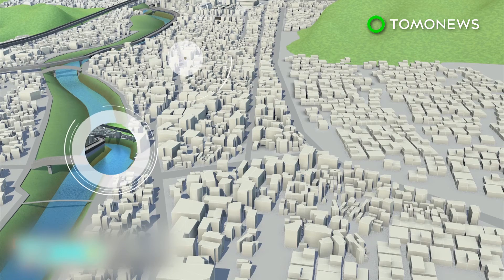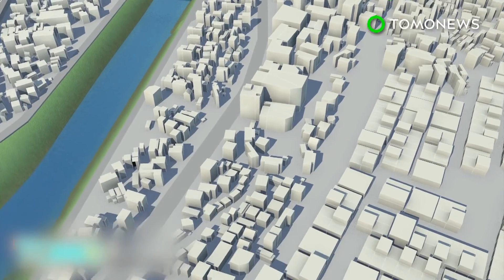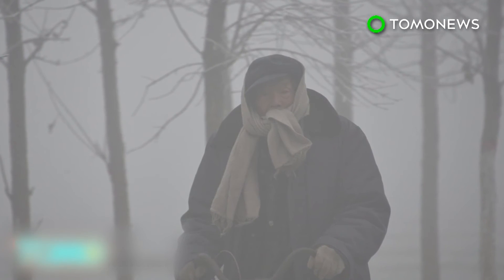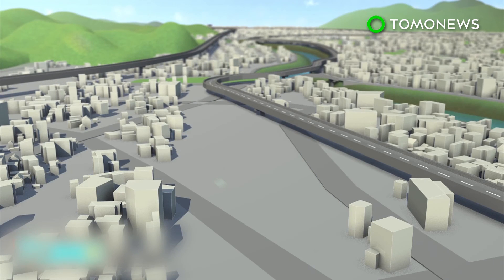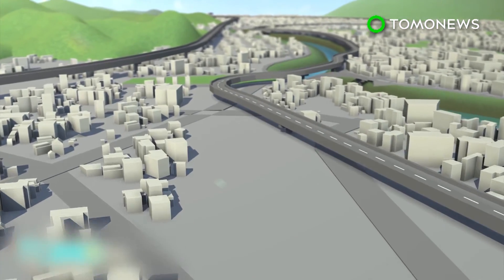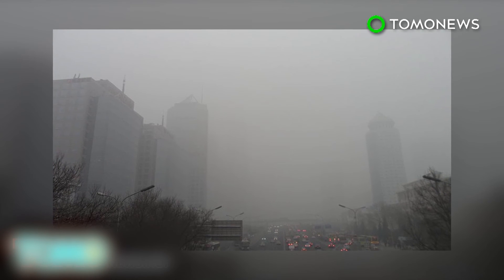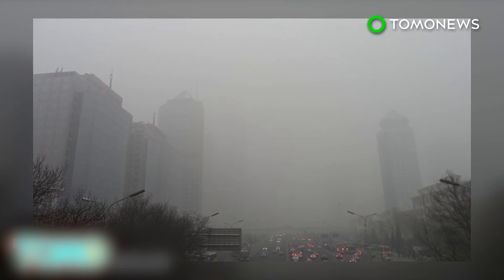The corridors will be created by connecting parks, rivers, lakes, highways, and small building blocks. Five primary corridors over 500 meters wide will run from the northern suburbs to the south. Secondary corridors measuring more than 80 meters are also planned. The corridors will reportedly allow northern winds to blow through Beijing during severe winter smog spells. Experts also suggest curbing the amount and height of city center buildings, as well as adding more green spaces. Beijing saw its worst smog spell from November to December of 2015, when the air pollution was so thick it blocked views and prompted authorities to issue a red alert warning.